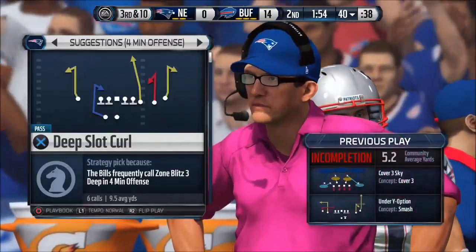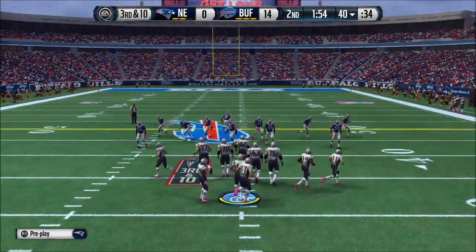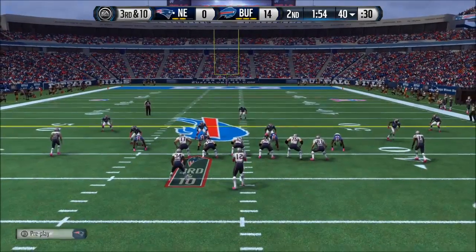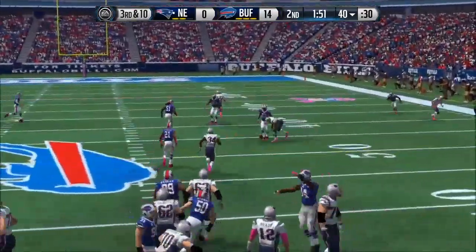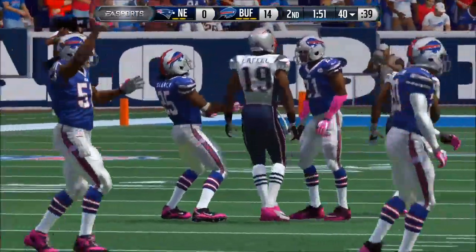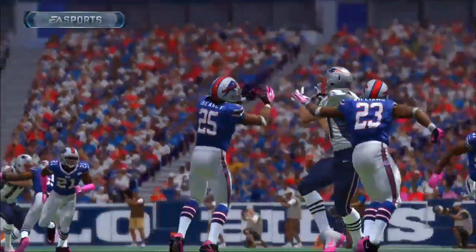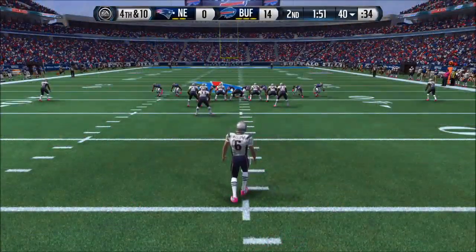Quarterbacks love to see a receiver have this type of play. Even though he doesn't make the catch, the effort is outstanding and he's given everything he has to make that catch. The Bills lined up in the nickel. Almost intercepted. The defense did everything right in that situation — they were in the right spot, they were smart, they read the quarterback's eyes, but they dropped the ball.